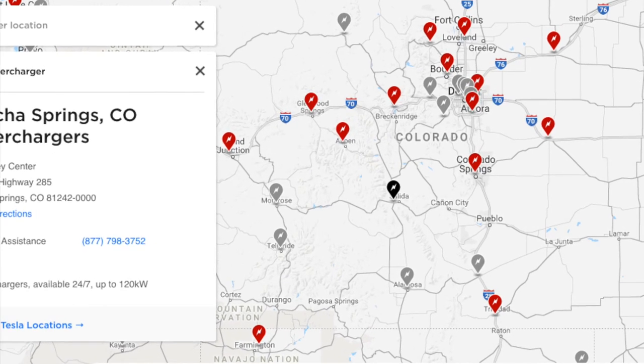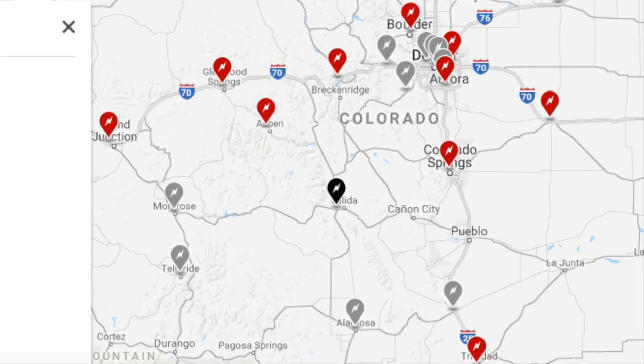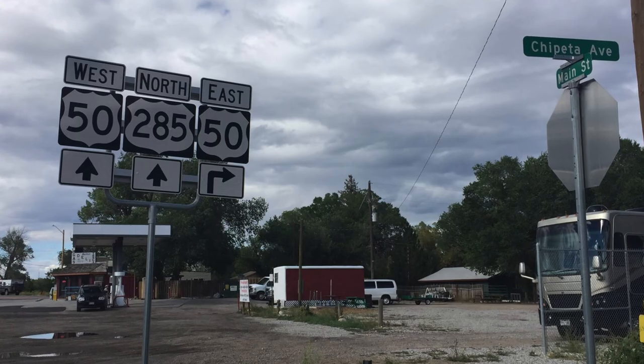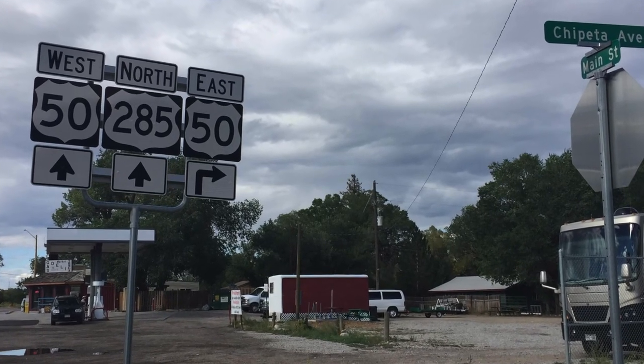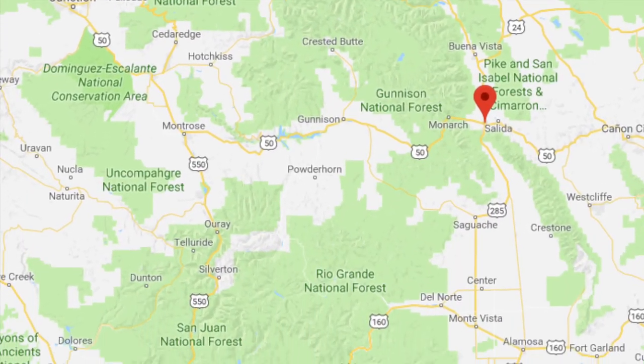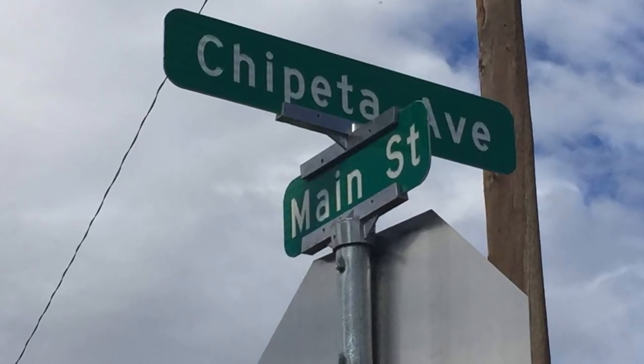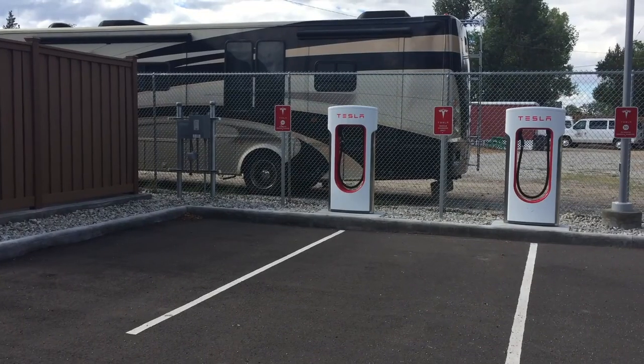We recently stopped at the 8-stall supercharger in Poncha Springs, Colorado. Poncha Springs is at the intersection of Highway 50 and Highway 285 in the mountains of Colorado. It's a good stopping point if you're heading from Denver to Southwest Colorado, and the actual charging station is at the intersection of Chajeta and Main Street.